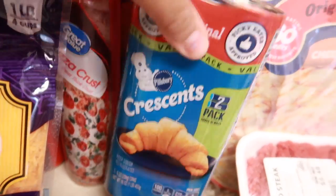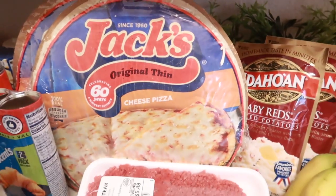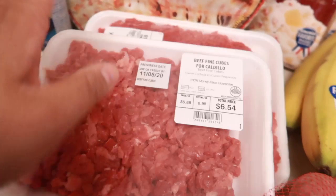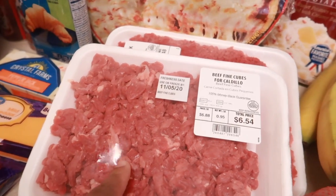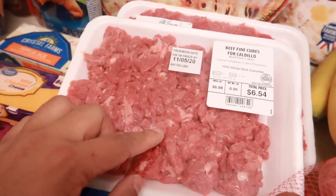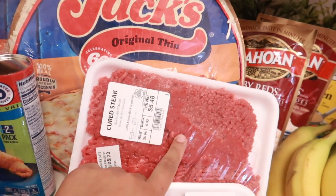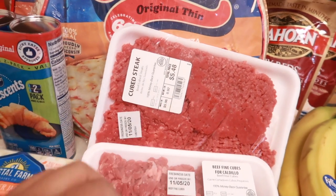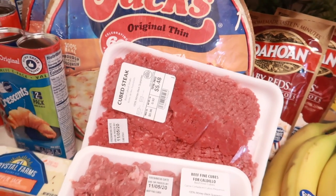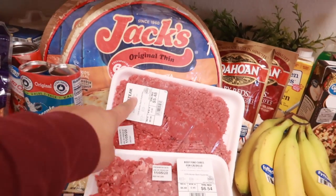I got some fine beef cubes. I don't know exactly what I'm going to do with this yet, but I'm thinking maybe like some Philly cheesesteaks or something. And then I did get some cube steak because I'm going to be making a Salisbury steak — I will be sharing that recipe with you guys too. I'm trying to decide if I'm going to do a what's for dinner, or if I'm just going to break it up. But that will be one of the recipes I'm going to share, along with my seafood mac and cheese.